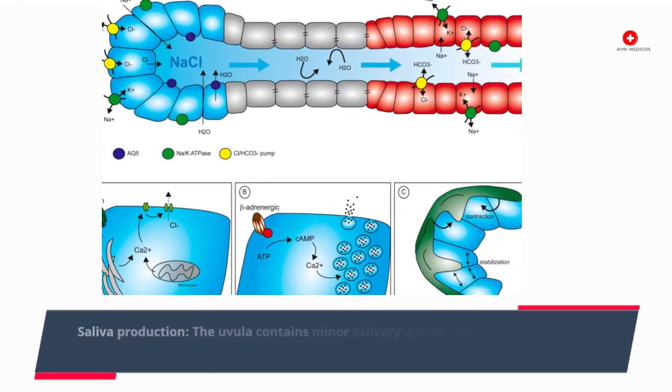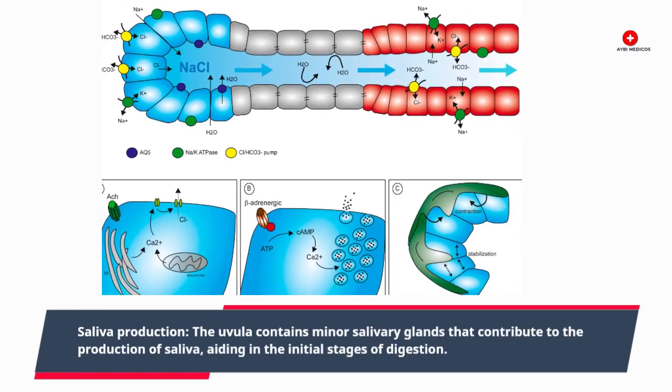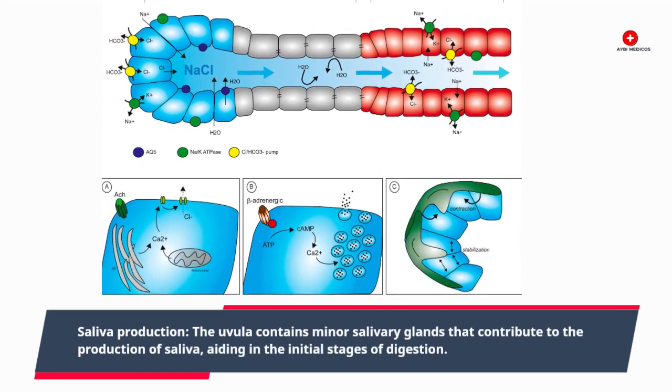Saliva production: the uvula contains minor salivary glands that contribute to the production of saliva, aiding in the initial stages of digestion.